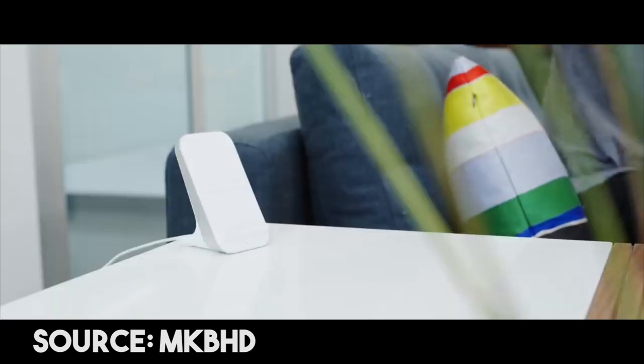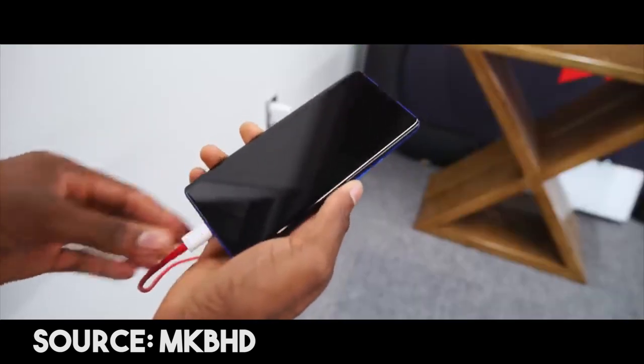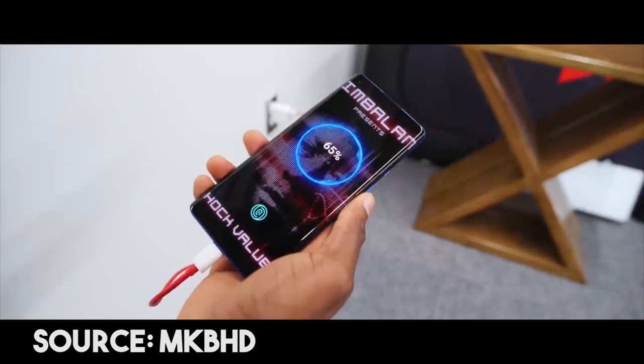Finally, the battery supports wireless charging. It also comes with a 30-watt fast charger, which can charge the battery to 50% very quickly.